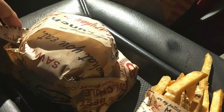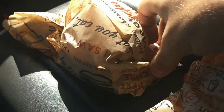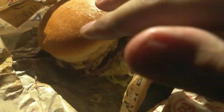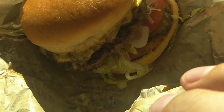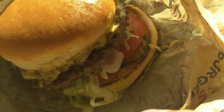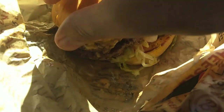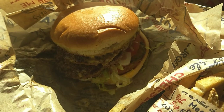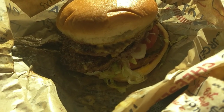I said no to the extra meat — it was way expensive. But I think there are actually two patties on this thing. They put the lettuce on the bottom — que locura. It's a handsome burger though. I am definitely going to enjoy this, I can tell already.